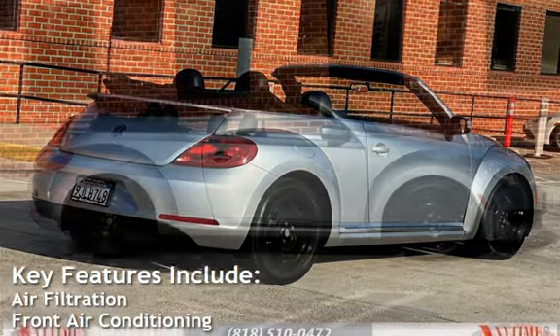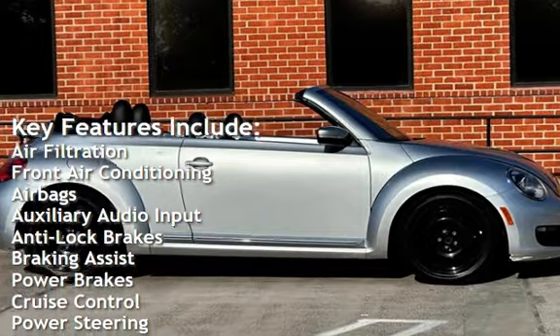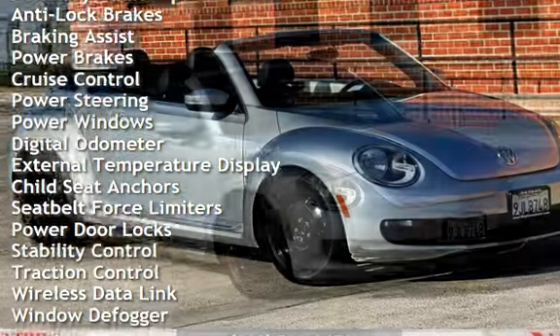Key features include air filtration, front air conditioning, airbags, auxiliary audio input, anti-lock brakes, braking assist, power brakes, cruise control, and power steering.